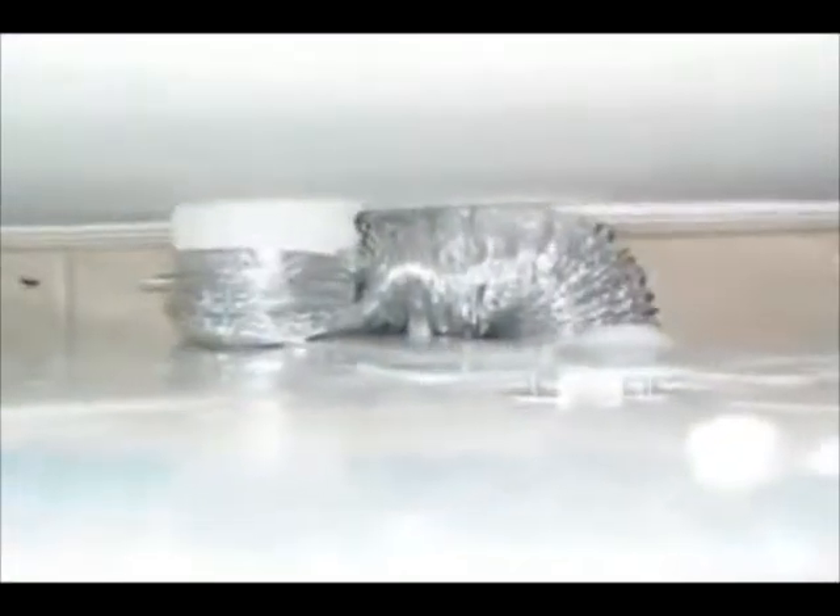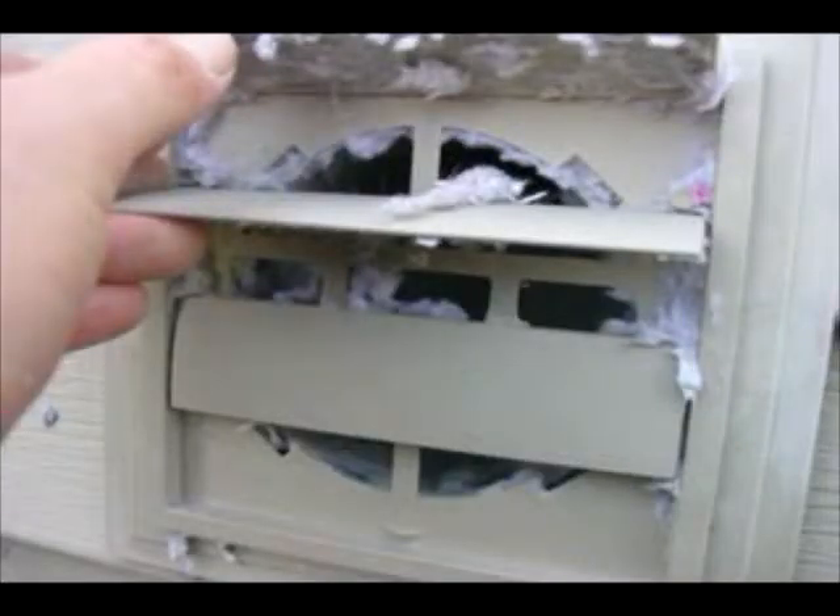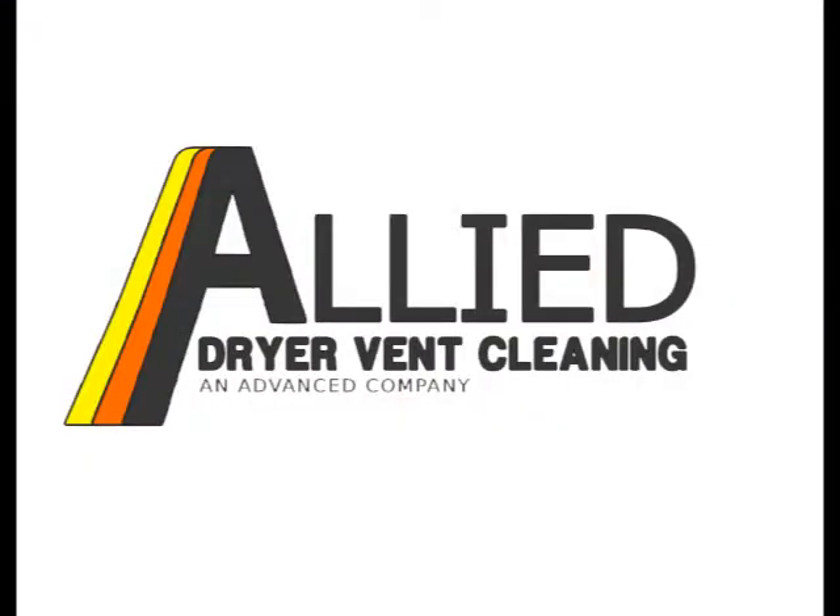The hose behind your dryer may be crushed or kinked excessively. The termination hood at the exterior may exhibit screen-like features allowing lint to build up. When it comes to the safety of your home and family, you already have enough to worry about.